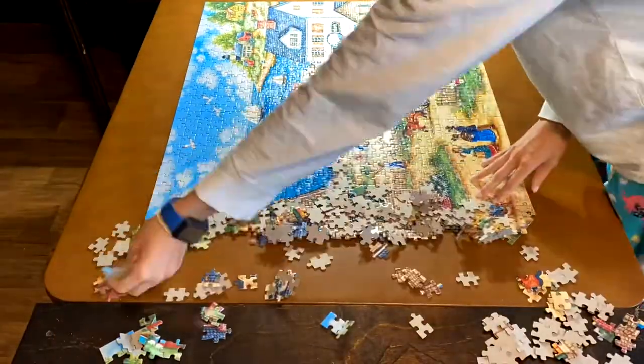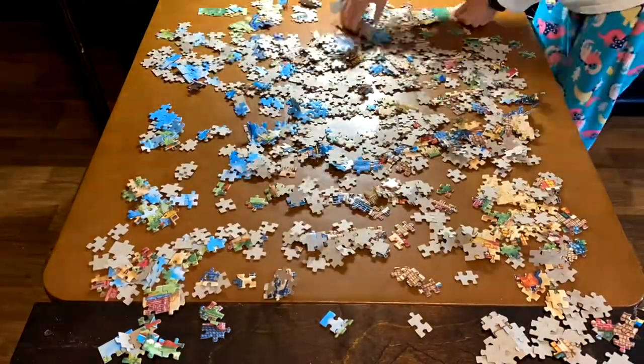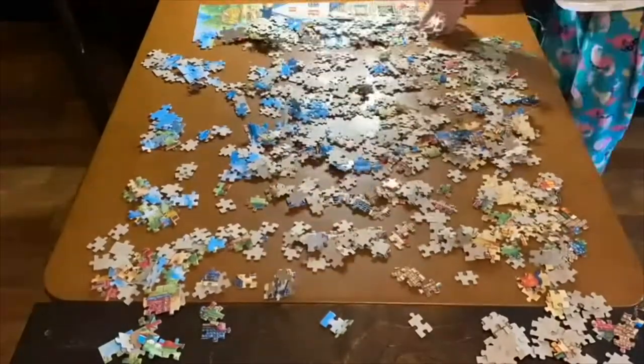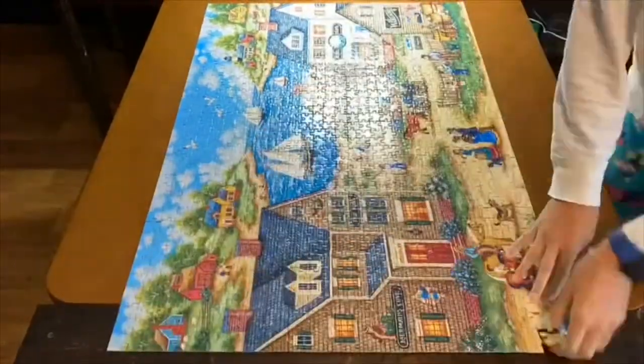What did we think about this puzzle? It was extremely enjoyable. It definitely was not extremely hard, which was a nice, calm one to do. After our last puzzle, the Springbok Animal Clackers one — if you haven't seen that video, go check it out because that border gave us a huge challenge. This border was a whole lot easier, and overall the whole puzzle was just so much more enjoyable.